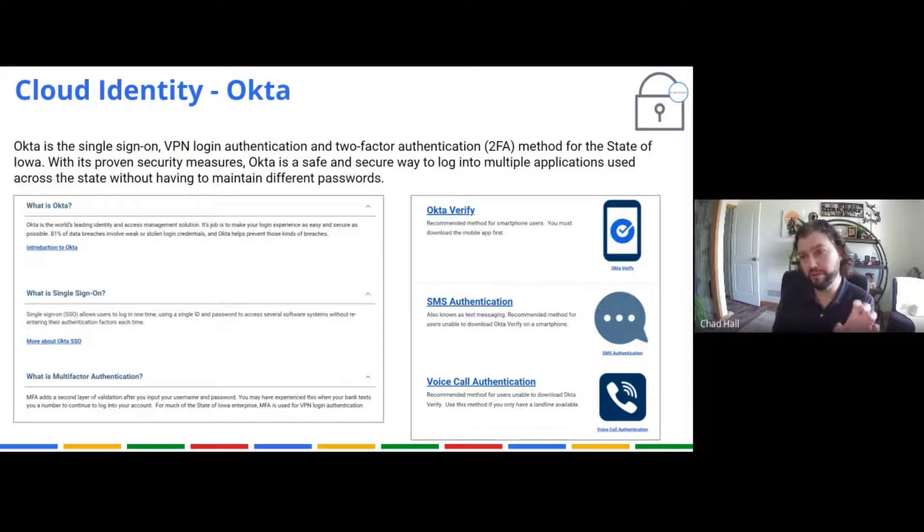You have to know something and have something to get in, unless you're on-premises. Some of you who are always going to the office don't have to use your phone because you're physically in one of the buildings, so we know you're supposed to be there. Okta is an industry leader, and we use it because of Workday — we needed a single unified authentication method. That gives us SSO (single sign-on) and multi-factor authentication, and Okta is great at stopping data breaches.